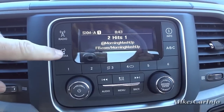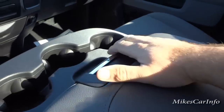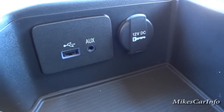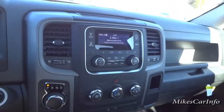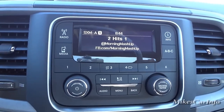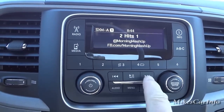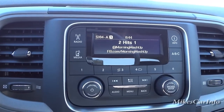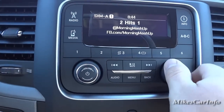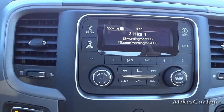When you hit media it says no media available, but when you plug something into the center console — which lifts up to reveal a USB port and an auxiliary input — you can play music that way. You can plug in a flash drive, iPod, or whatever device you have. Pushing the media button will recognize what's there and let you cycle through songs, kind of like a CD player. Your preset stations are across the top, so it's a pretty basic but versatile radio.